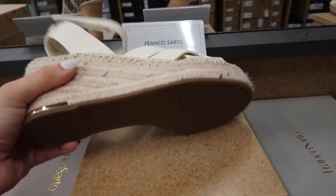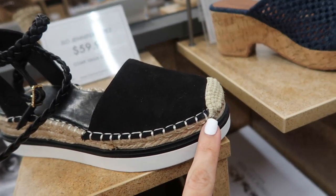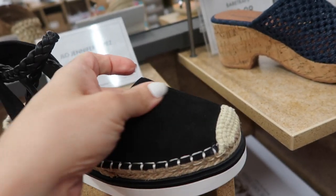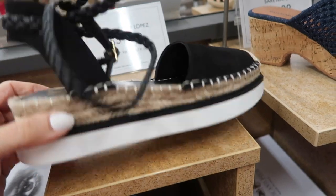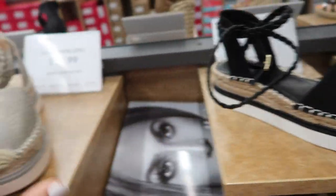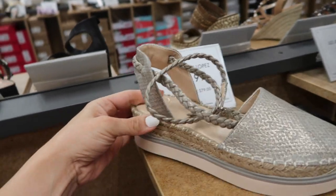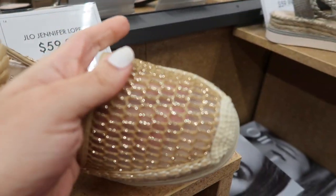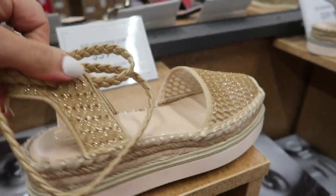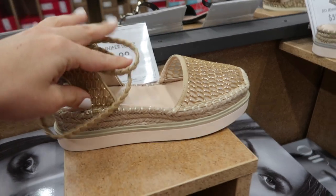They're all $69.99. Also seeing a new espadrille from Jennifer Lopez — this has that capped toe suede and then that little braided ankle strap. I feel like we saw maybe the gray last time and these are $59.99. They also have some more new options right here in that mesh with the gold shimmer. I feel like you could dress these up or down — pair them with your shorts and then you can do really dressier dresses.